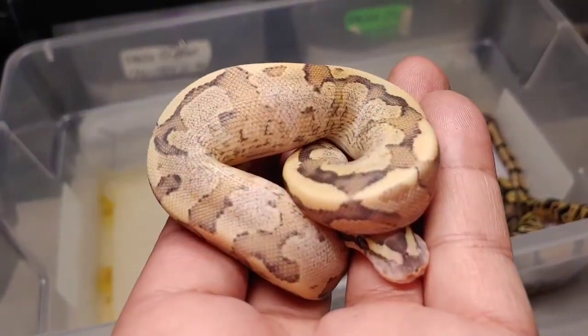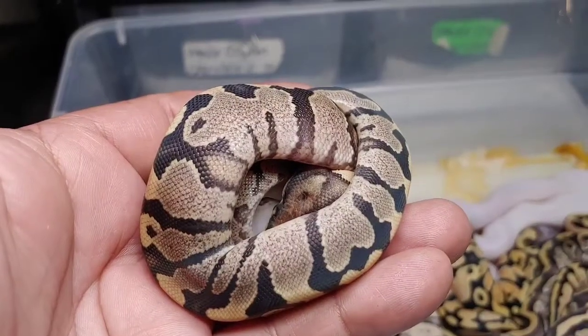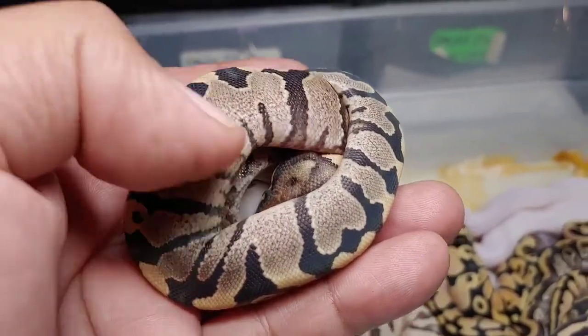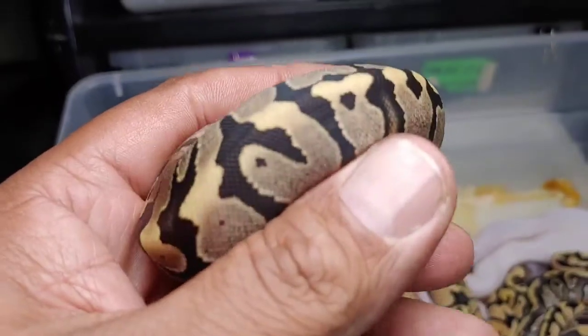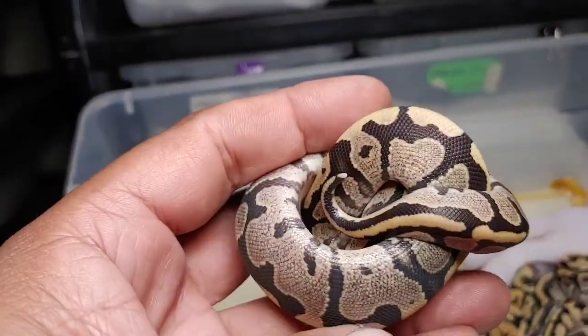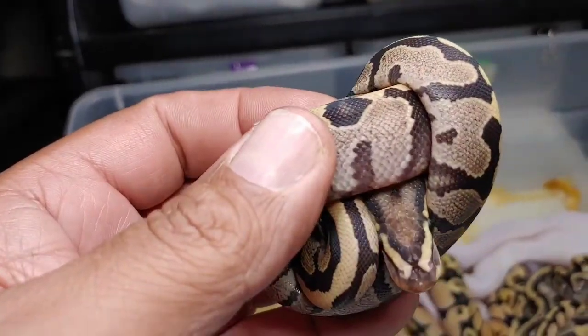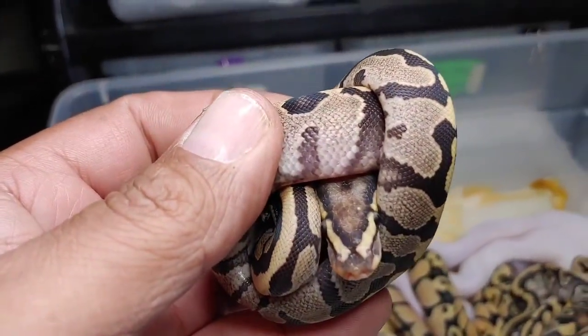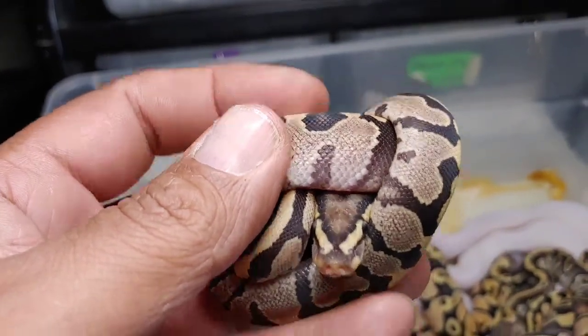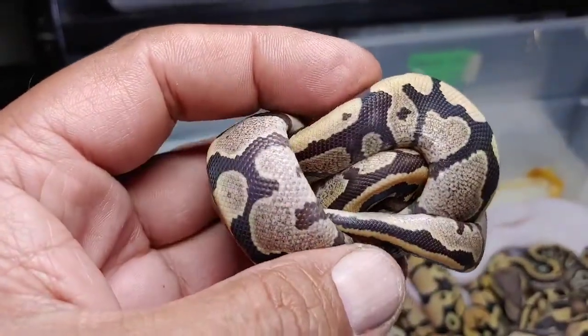Here's the next one — beautiful animal. Again, it's either a fire or a vanilla. Let me see if he'll open up his head. There — you can see the head stamp, so I'm thinking this one might be fire, but again it's hard to distinguish the two. What do you guys think? Let me know.